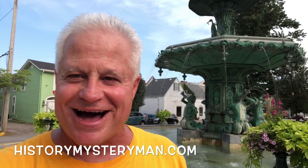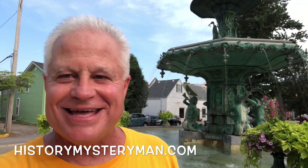Hey everyone, History Mystery Man with you again, this time from Madison, Indiana, on the banks of the Ohio River. This town is absolutely gorgeous — you're going to love this one. I'm in front of the old Broadway Fountain, one of the four remaining fountains of this style left in the world. It was originally exhibited in Philadelphia in 1876 and presented to the town of Madison ten years later, in 1886. There's a lot to see and do here. The History Mystery Man is on duty. Welcome to Madison, Indiana — Small Town America. Let's go check it out.